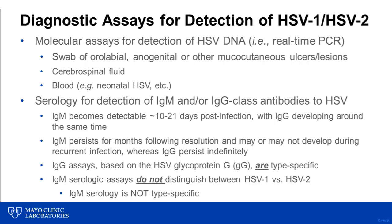Important to recognize also is that while IgG assays are type-specific, meaning that they can differentiate between HSV type 1 and HSV type 2, HSV IgM assays are not. IgM serologic assays are unable to distinguish between HSV type 1 and HSV type 2 infections, which may be important in certain clinical scenarios, including, for example, in pregnant women.